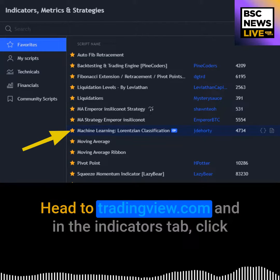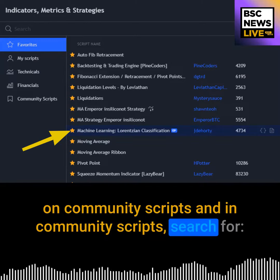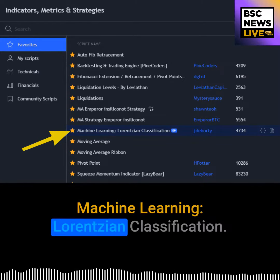Head to tradingview.com and in the indicators tab click on community scripts. In community scripts, search for Machine Learning Lorentzian Classification.